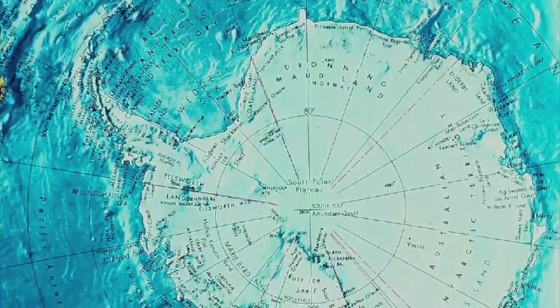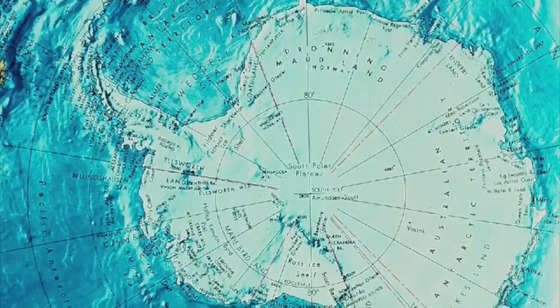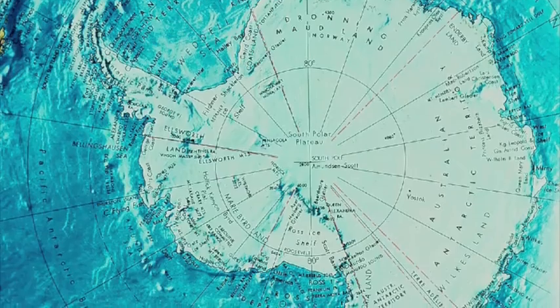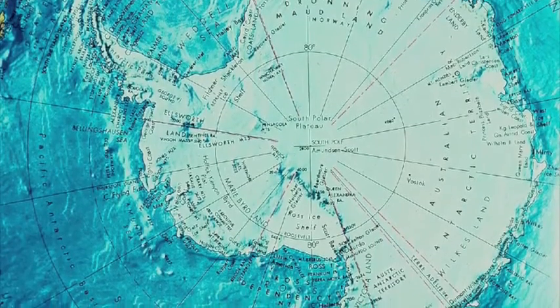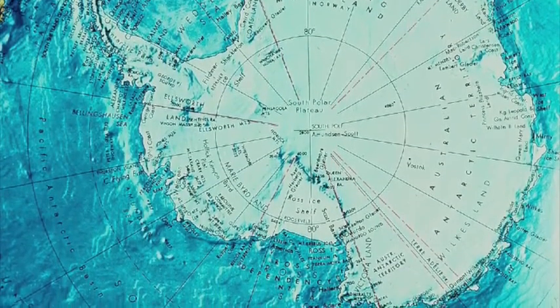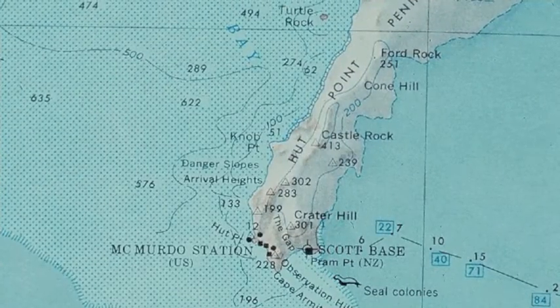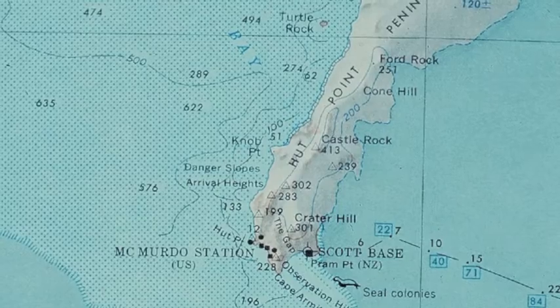Located on Ross Island, at the edge of the Ross Ice Shelf, Mount Erebus is the world's southernmost active volcano. This 12,447-foot stratovolcano shares the island with the largest base in Antarctica, McMurdo Station.